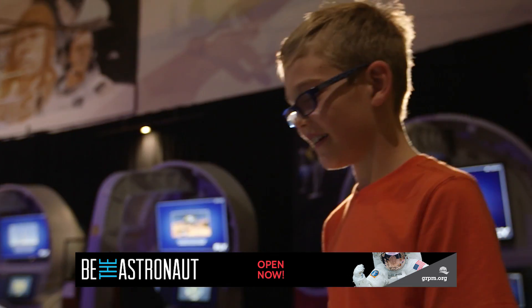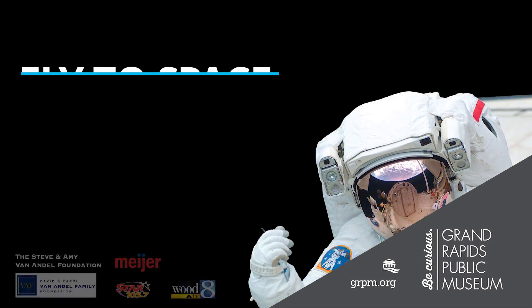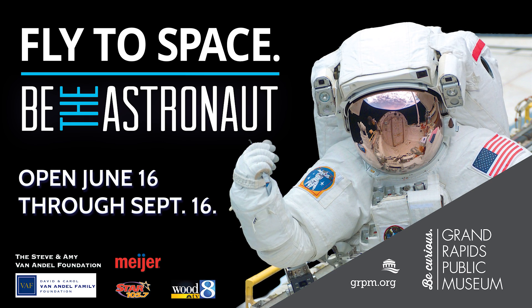Only at the Grand Rapids Public Museum. Learn more at GRPM.org. Grand Rapids Public Museum. Be curious.